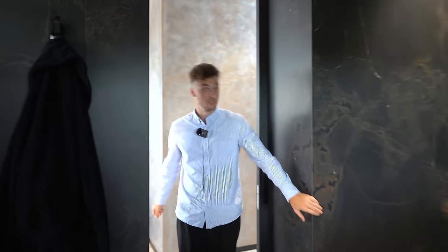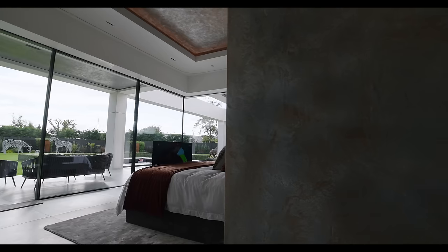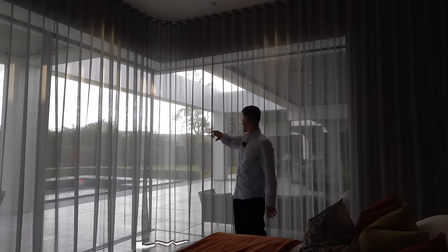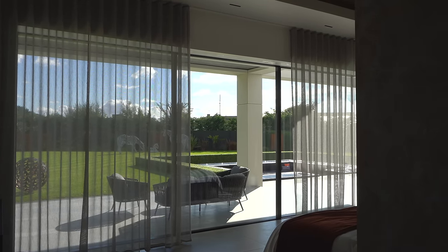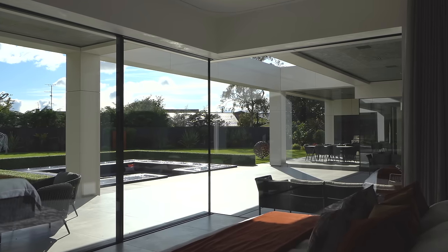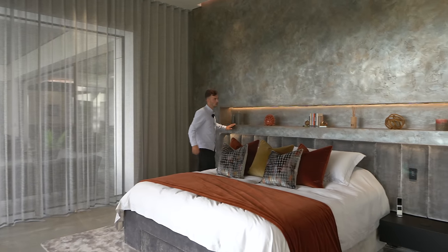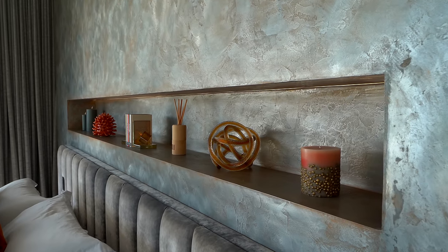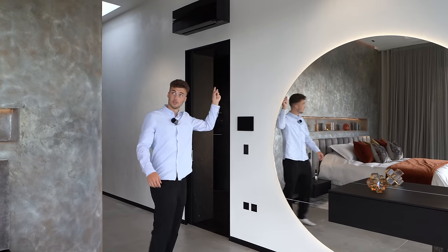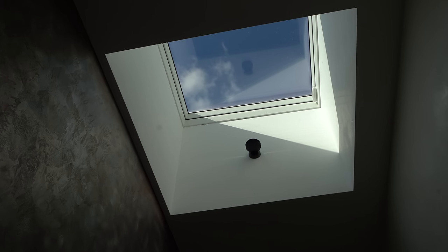Now we're heading into the principal suite - slightly different colour palette in here but again with that Venetian plaster. We've got more desert tones, almost like a sandy feel, which looks great. The double aspect windows go all the way out into the garden - you can open those out and do the same with these blinds. You can imagine waking up in the morning and opening up to that beautiful garden. This niche behind the bed is another crazy detail - handcrafted, hand cut, and it looks so seamless. We've got the coffered ceiling again with the ambient lighting, and even this circular mirror has ambient lighting all the way around it. There's also a skylight above bringing in loads of light through here.